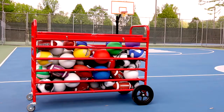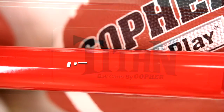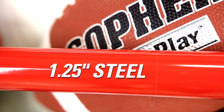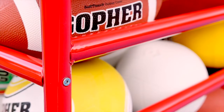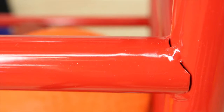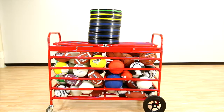Stronger, safer, and longer lasting than all other ball carts — Gopher's Titan Ball Carts. Extra strong carts are constructed of 1¼ inch heavy duty galvanized steel tubing that's powder coated for enhanced durability. Additional welding at connection points ensures these carts can withstand the most intense use and abuse.